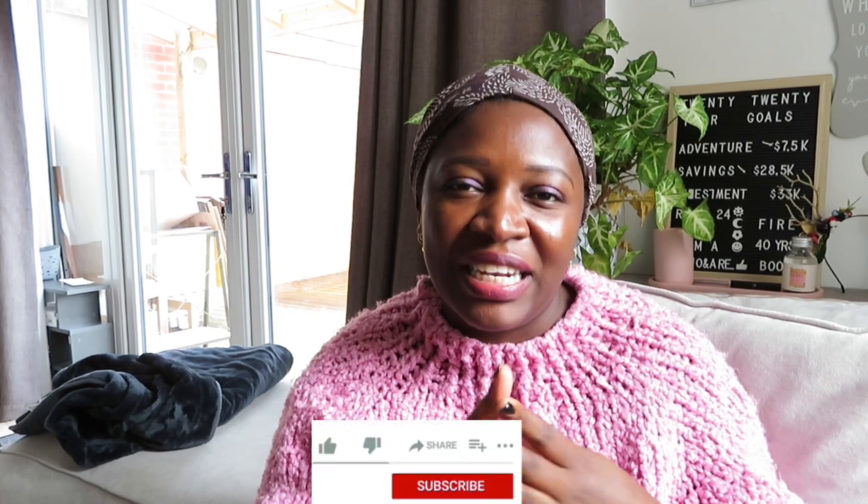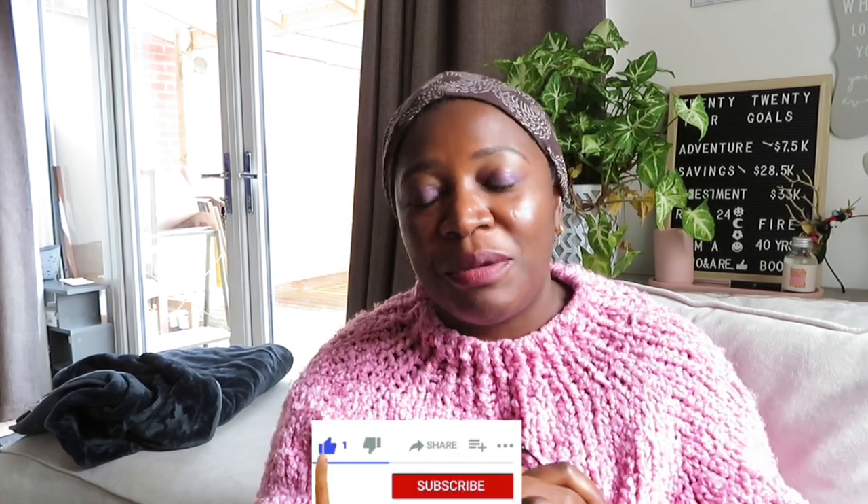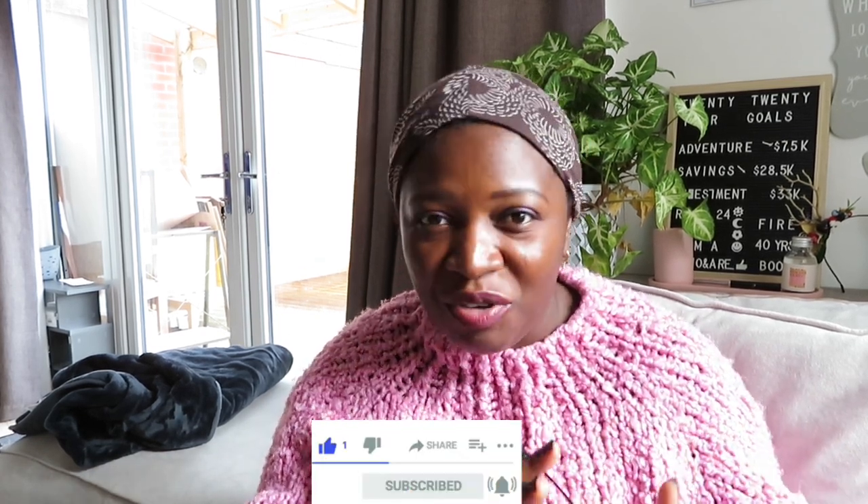Welcome to Transfer Tuesday number three for the month of March 2024. My name is Miranda, and on this channel I share everything personal finance — I cover budgeting, saving, and investing. If these topics are of interest to you, please hit the like button, subscribe if you haven't already, and let's get into today's video.